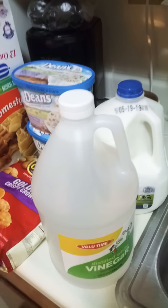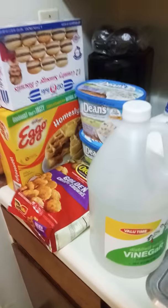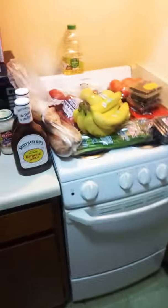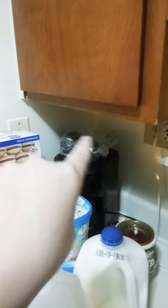Hey guys, it's Morgan. I'm doing my haul for — I guess this will be about two weeks. Me and my fiance went shopping today. There's all this and all that, except for that and those avocados — got those yesterday.